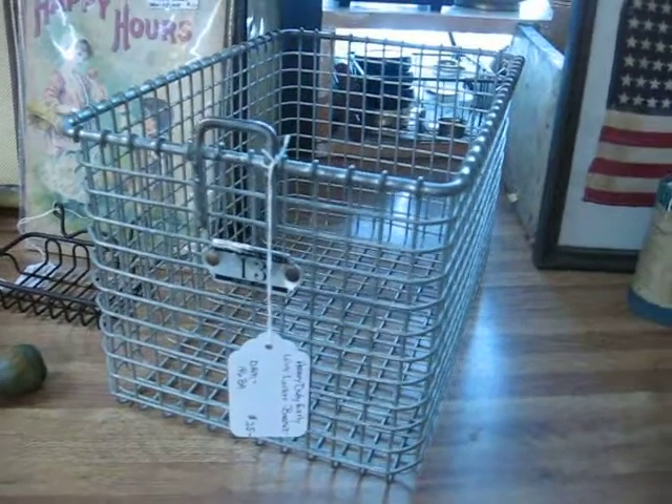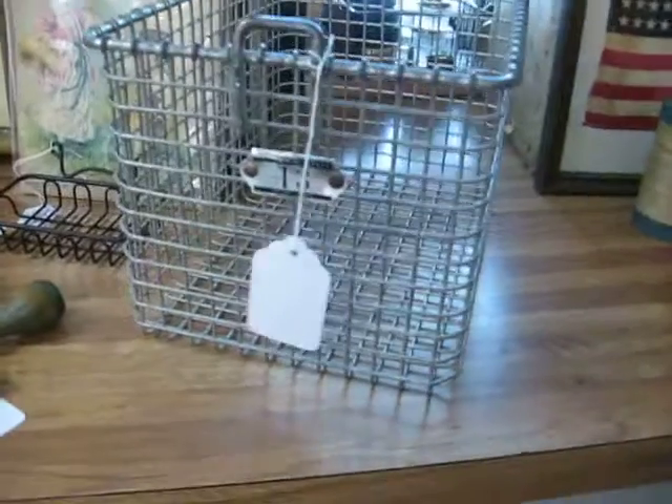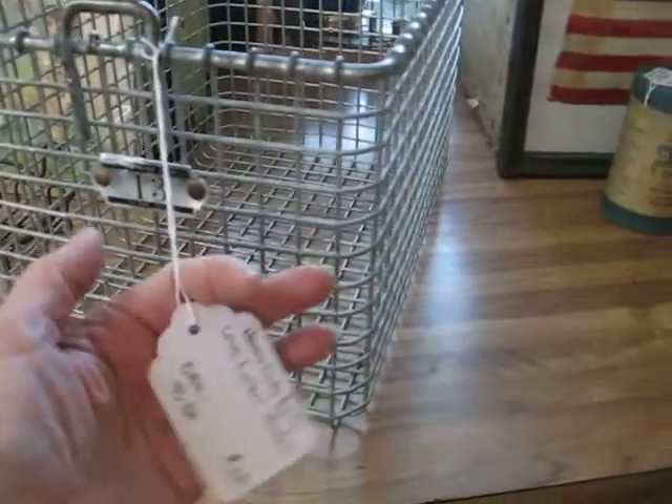Here's a nice old locker basket — very heavy duty. These are very popular right now. It's got the number 13 on the front, and this piece is priced at $25.